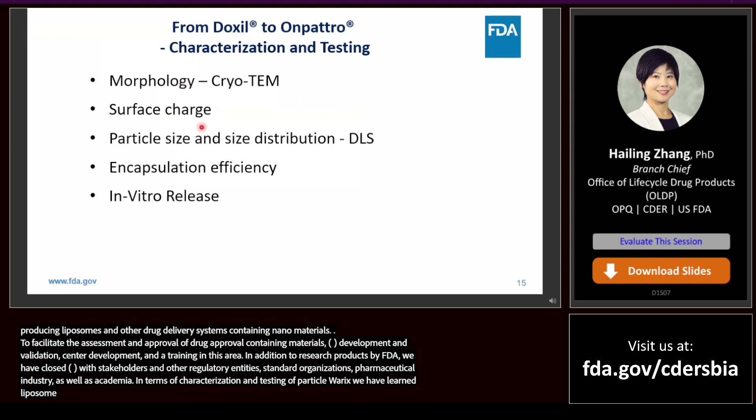Morphology, surface charge, particle size and size distribution, encapsulation efficiency, and in vitro release are considered critical quality attributes and are thoroughly characterized.